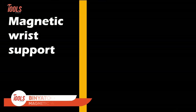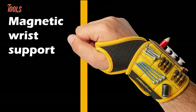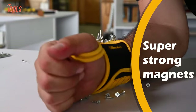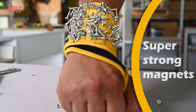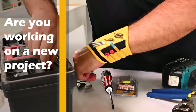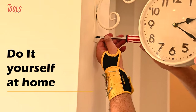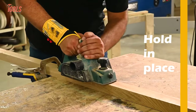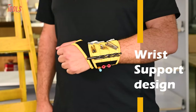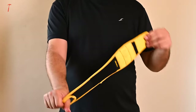This is the Binya Tools Magnetic Wristband — not an ordinary one. It's designed for handymen and DIY enthusiasts who often work with small metal parts or tools. With nine neodymium magnets, this wristband can hold even your smallest tools — such as pliers, cutters, and wire crimpers — securely in place. You can move and shake your hand without fear of losing anything.